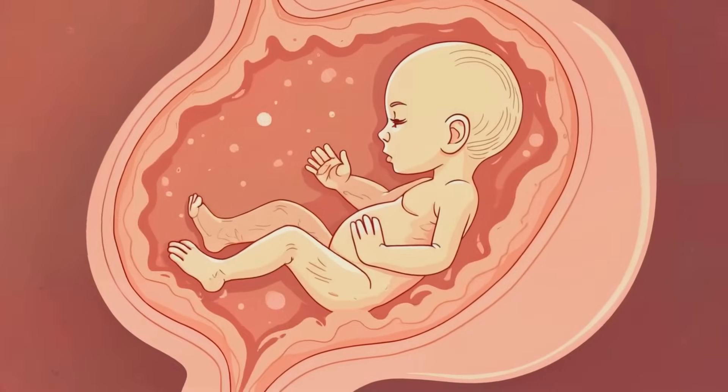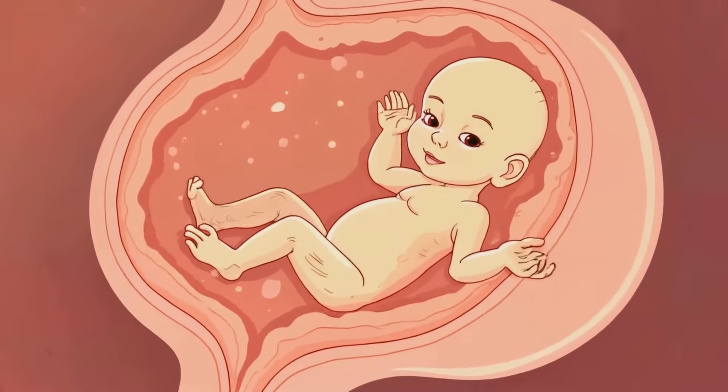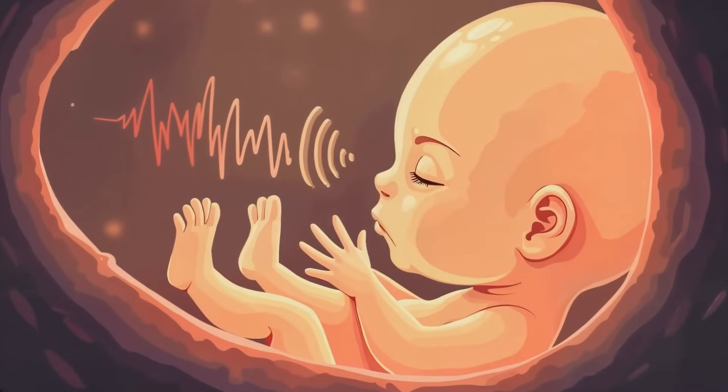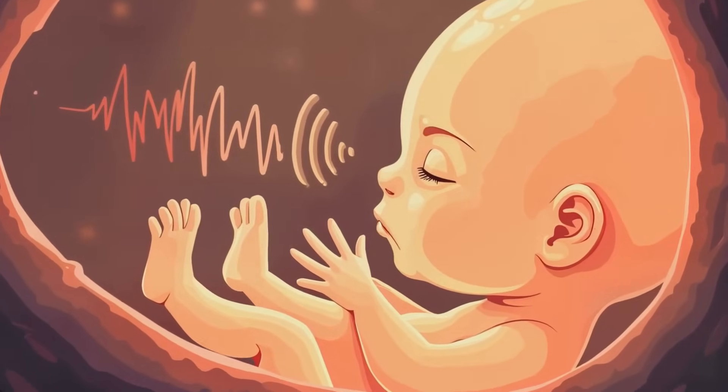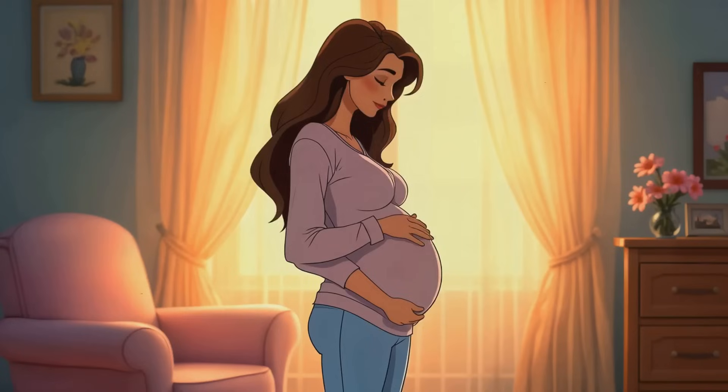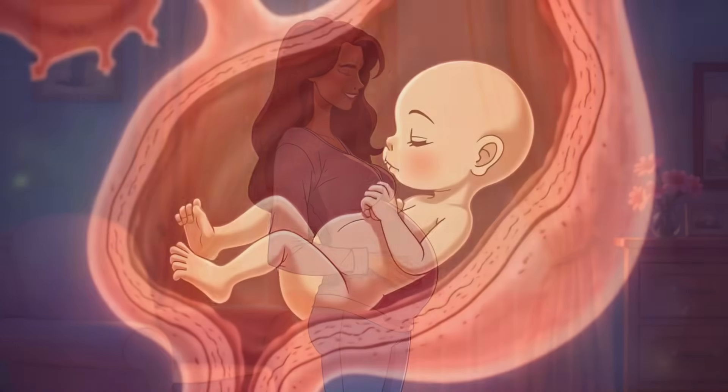In the second trimester, the fetus becomes much more active. It can move its limbs, hiccup, and even suck its thumb. The nervous system continues to develop, and the fetus begins to respond to sounds from the outside world. By week 20, you might be able to feel the baby's movements.